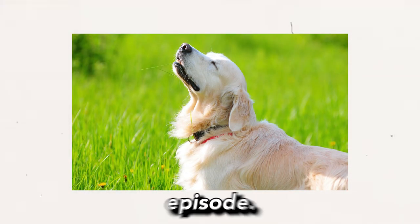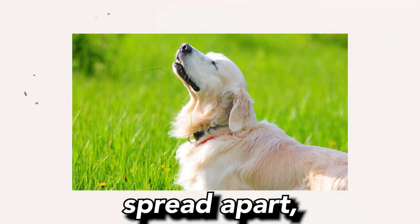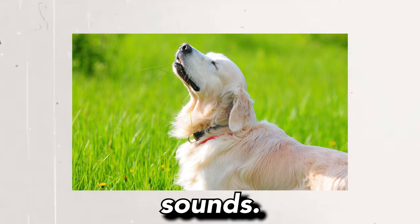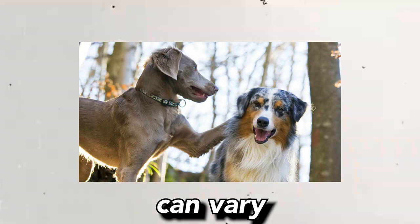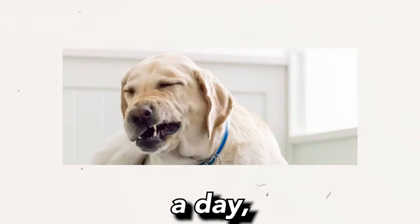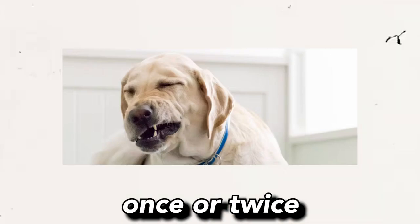During a reverse sneezing episode, the dog will typically stand still with its elbows spread apart, extend its head, and make loud and rapid inhalations followed by gagging or snorting sounds. The frequency of reverse sneezing in dogs can vary greatly from dog to dog — some dogs may experience it multiple times a day while others may only have episodes once or twice a year.